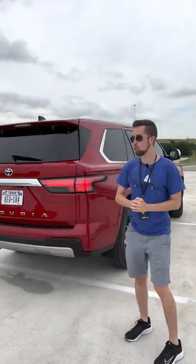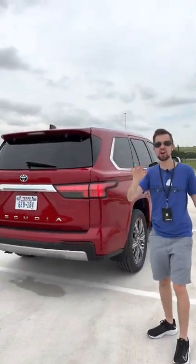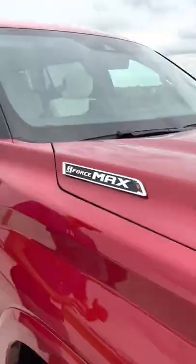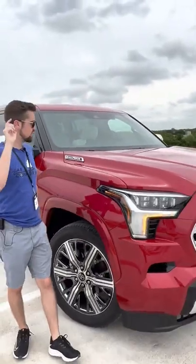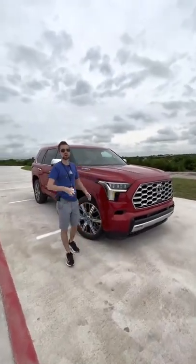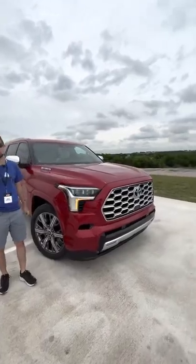This is the all-new Sequoia Capstone, and here are five reasons why this is worth nearly $80,000. Reason number one is the standard i-Force Max hybrid system — that's 437 horsepower as standard equipment on every version of this Sequoia.